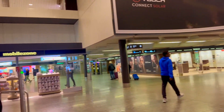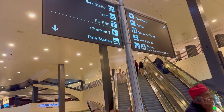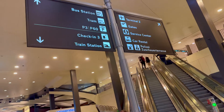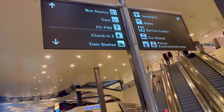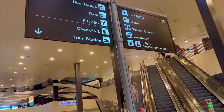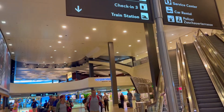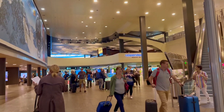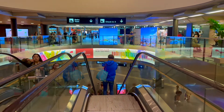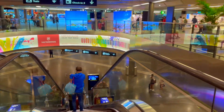I come to the first floor — which is the second floor in the US — to show you terminal two and check-in area two. You can see check-in area two here; you can take this escalator. I'm going to go down to my check-in area three.